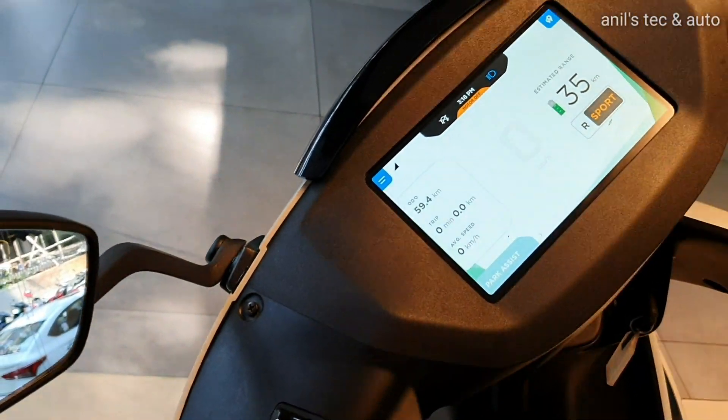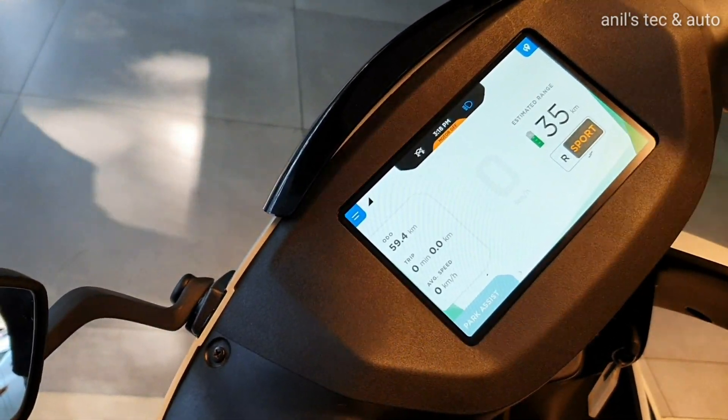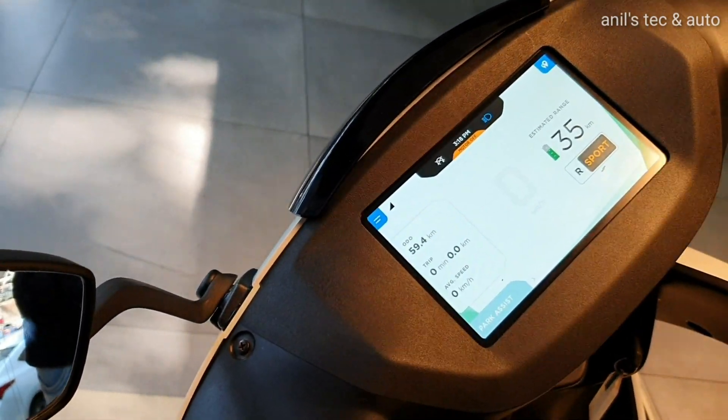More details of the touchscreen system — you can see the ride and sport modes being toggled. You can expect an eco mode with maximum range coming soon via an update.